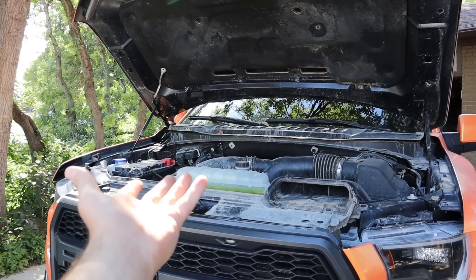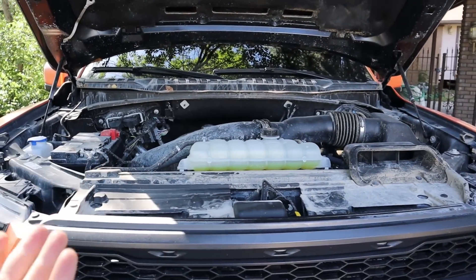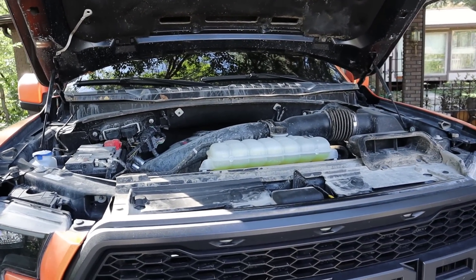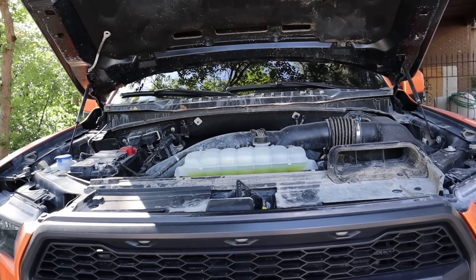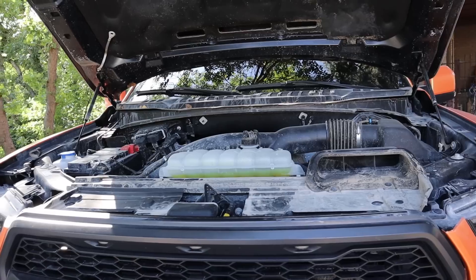In terms of modifications, most people will do tunes, cold air intakes, and the regular stuff you do to a turbocharged engine to get a little more power, performance, and sound out of the turbos as well.